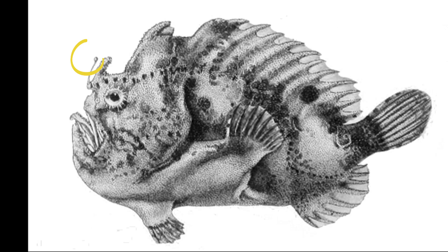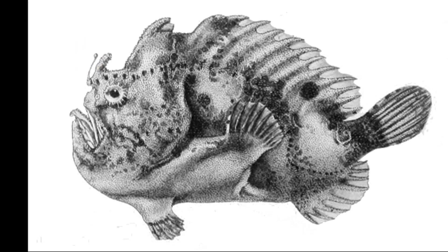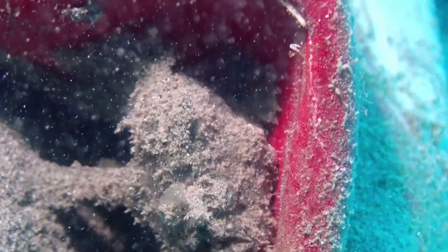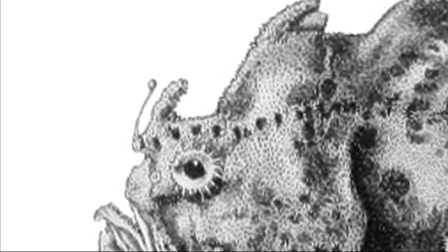Their first dorsal spine is modified into a small, shrimp-like lure that they wiggle to attract prey. They feed on fish by ambushing their prey after they come close. Their lure is approximately equal in length to their second dorsal spine.